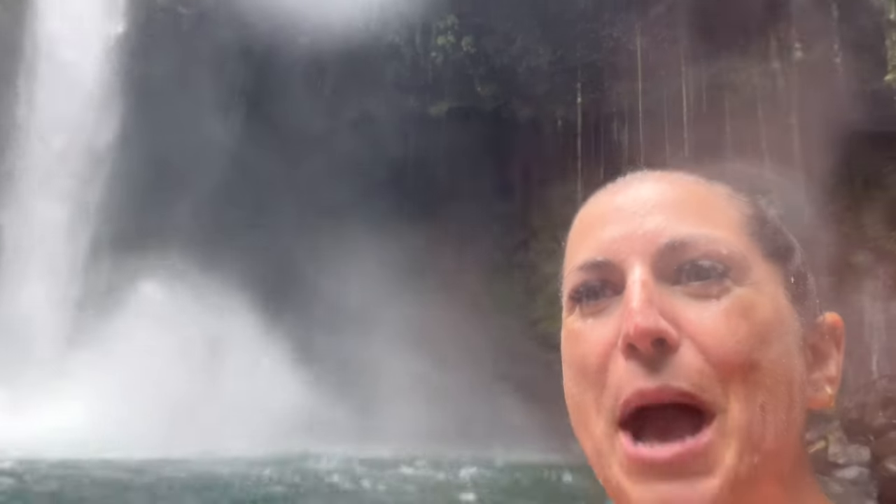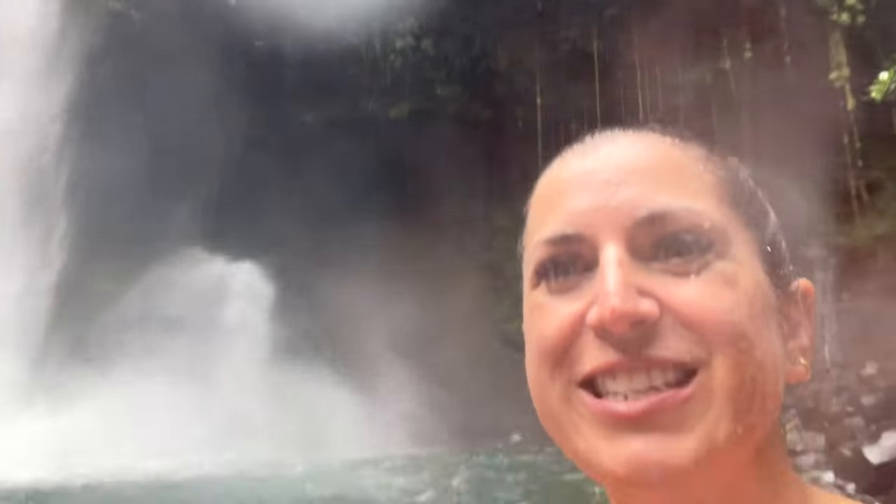We are here at Catarata La Fortuna. We tried to come yesterday but it was too strong to even be able to swim, so we're back. I can't even imagine what it would have been like yesterday because today is very intense, but amazing. The waterfall is incredible — we had a great swim, it was so much fun.